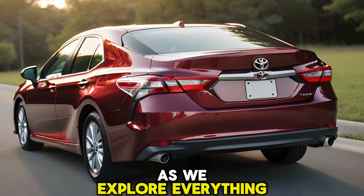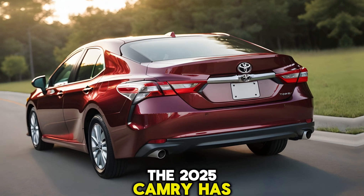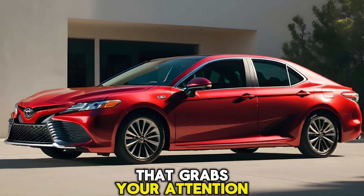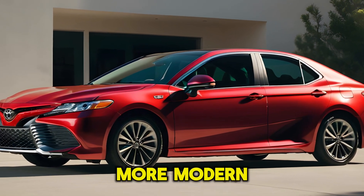Buckle up as we explore everything the 2025 Camry has to offer. Exterior: the first thing that grabs your attention is the Camry's sharper, more modern exterior.